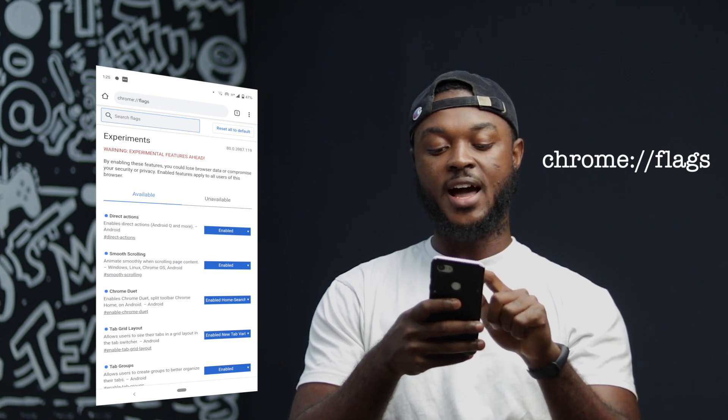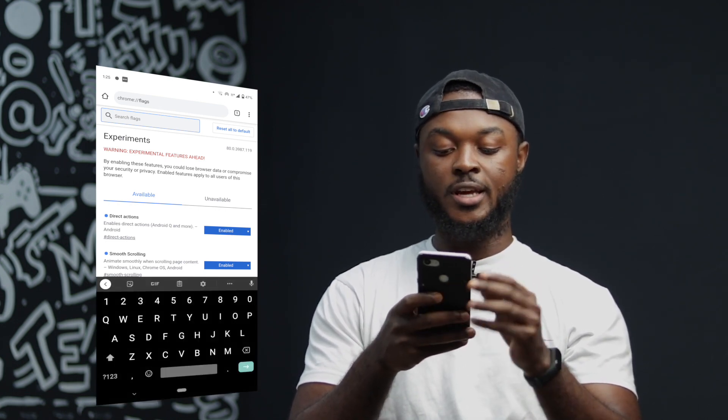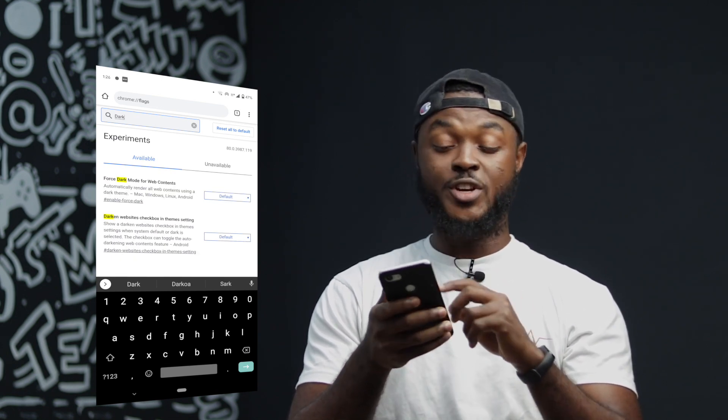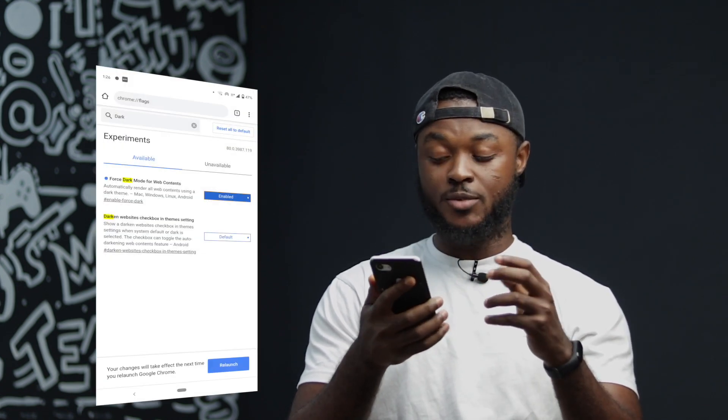At the top you'll see a search bar labeled 'Search flags'. You're going to search for 'dark'. Once you type in dark, you're going to see 'Force Dark Mode for Web Contents'. You'll see it toggled to default — you're going to retoggle it to enabled. Once you set it to enabled, there's going to be a popup asking you to relaunch the Chrome browser.